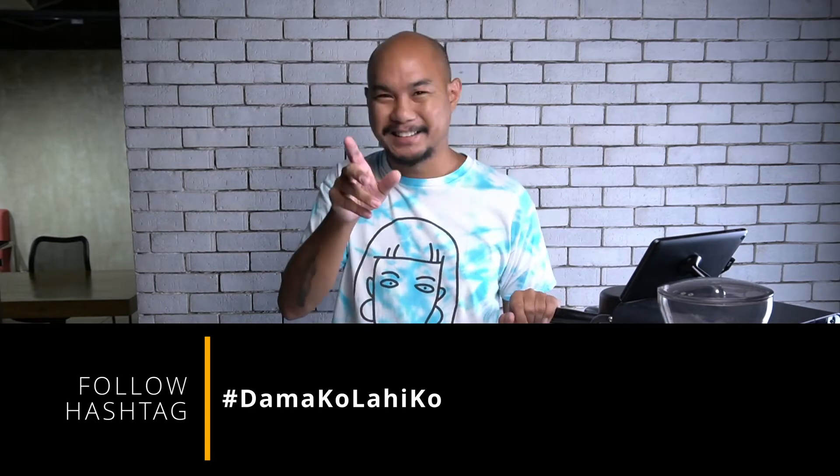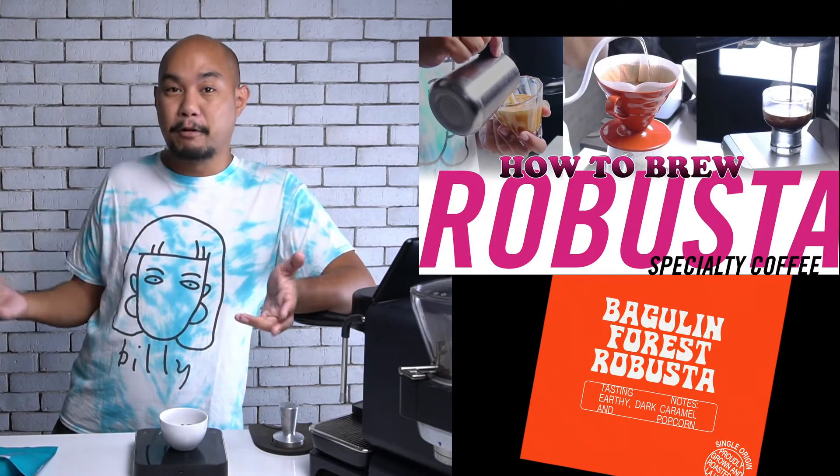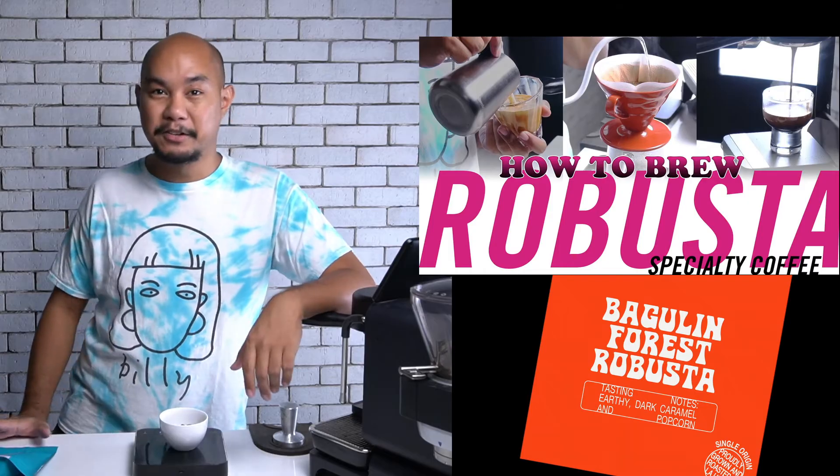If you want to talk about translation and English-Tagalog, we actually just dropped a video about the anime on Netflix called Trese — I'll put the link somewhere here. That was our first video published in our series for Damakolahiko. The second one was about pine robusta farmed in the La Union rainforest of Bagulin, so it's a Bagulin forest in La Union.